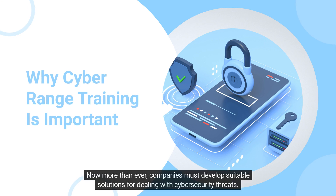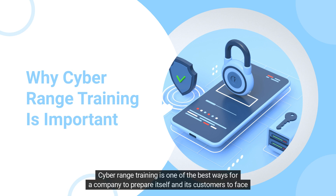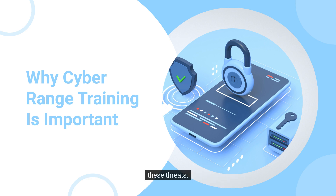Now more than ever, companies must develop suitable solutions for dealing with cybersecurity threats. Cyber range training is one of the best ways for a company to prepare itself and its customers to face these threats.